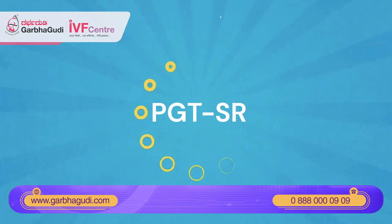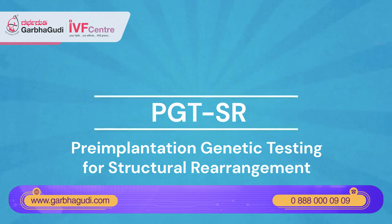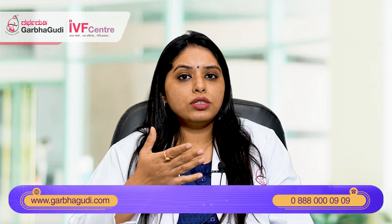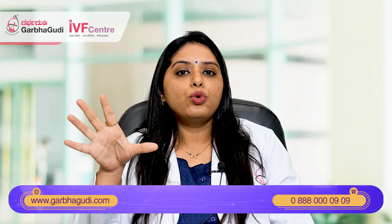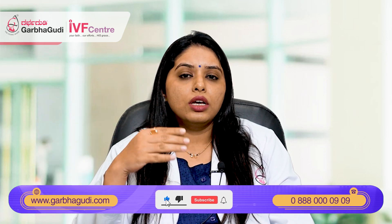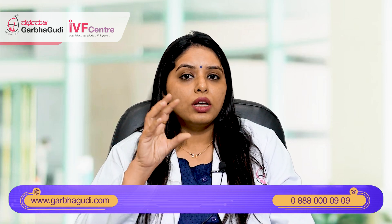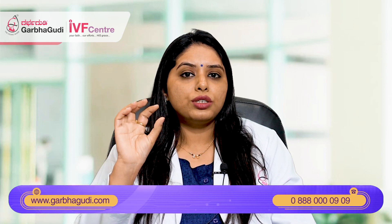The second is PGTSR — pre-implantation genetic testing for structural rearrangements. This is done in patients where we have done karyotyping of the parents and they are found to have any rearrangements in their chromosome pattern, like translocations or inversions. We will be testing the embryos for these kind of abnormalities, and the embryo biopsy is subjected to this test called PGTSR.